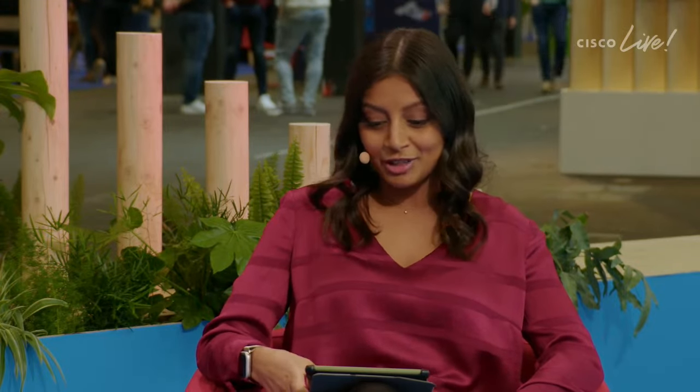Walking around the Solutions Hub, you can really see everybody taking advantage of every spot on the floor — whether it's grabbing a coffee, doing a certification or exam. There are so many things to do this week, definitely not a shortage. Nieves, you're relatively new to Cisco and are the new VP of EMEA marketing. You've probably been to a lot of different industry events. What is unique about Cisco Live?